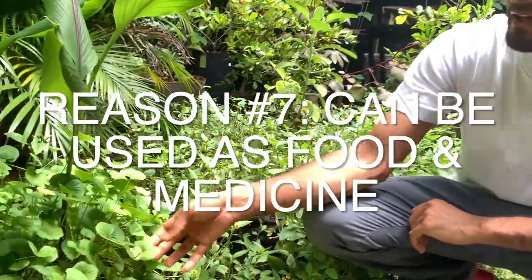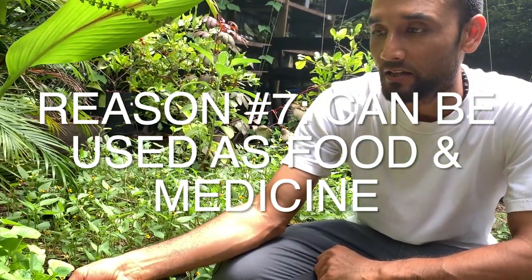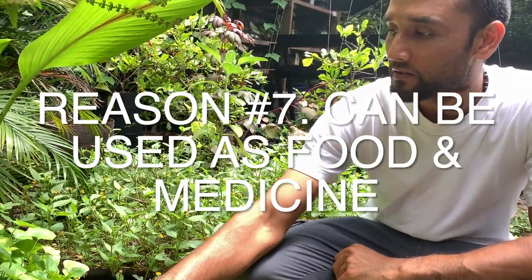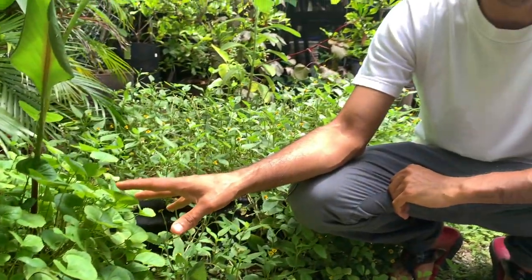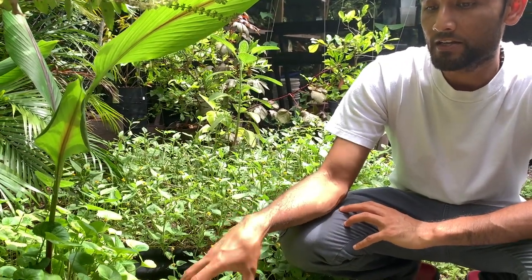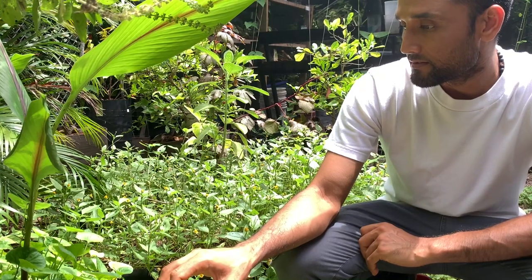Here we have something that looks like dollar weed but is actually gotu kola — a plant used in Ayurvedic medicine in India, and it grows like a ground cover. We've noticed it likes moist and shaded areas where it really thrives. This is one example of a ground cover with medicinal and edible value. We're not using it in a high-traffic area since we use it for consumption. Ground covers can be utilized for medicinal purposes as well.